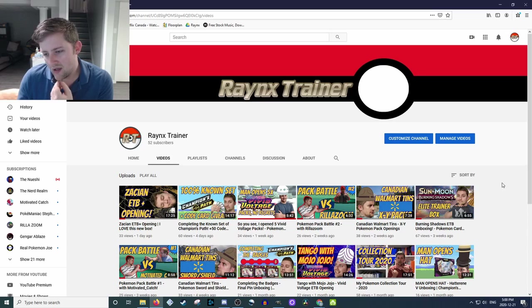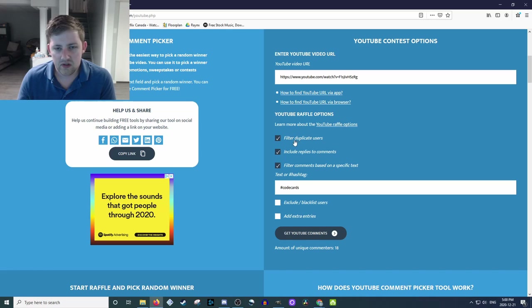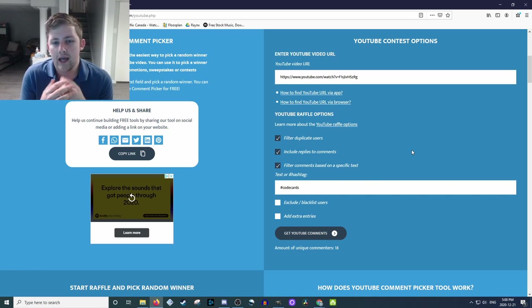Without further ado, it is 5 p.m. Eastern Standard Time, so we are going to pick a winner. I'm using YouTube comment picker here. We have the URL, and we're going to filter for duplicate users, also replies to comments. I know a few people replied to me with the hashtag code cards, so we are going to be looking there as well, filtering on the hashtag 'code cards' tag. I did do a double check and nobody mistakenly put hashtag code card or any sort of misspelling, so we should have the full list here.